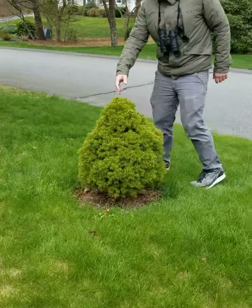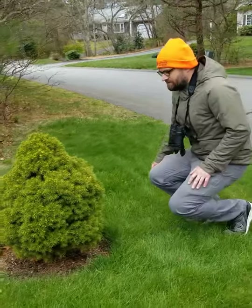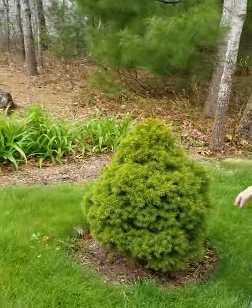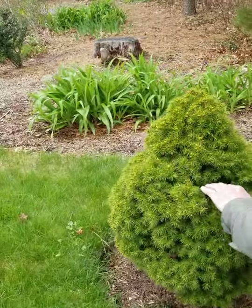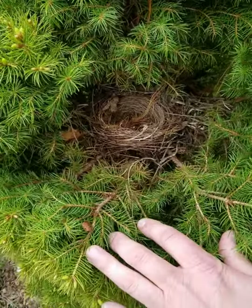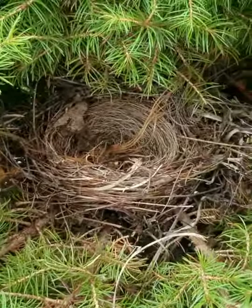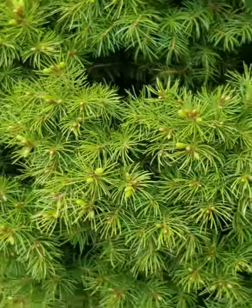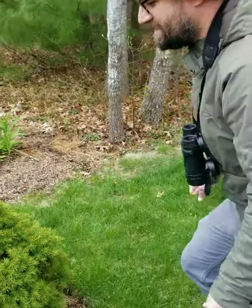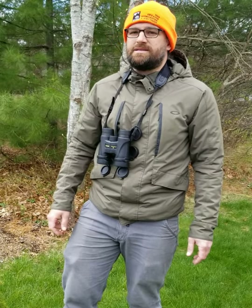Over here we have an ornamental planting called the Norfolk Island Pine — it's not actually a pine tree and not a native species — but we noticed something cool here. That is a nest made out of grassy material. When you find a nest, you want to be very careful not to disturb the birds nesting there, or to give away its location to a potential predator. If you find a nest, note where it is quickly and don't linger very long.